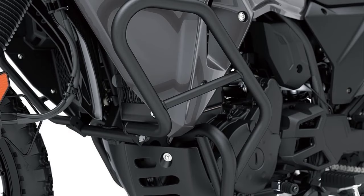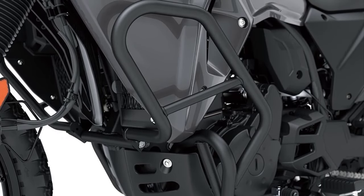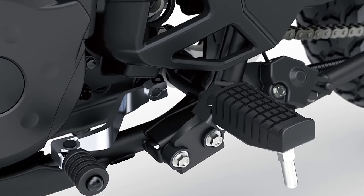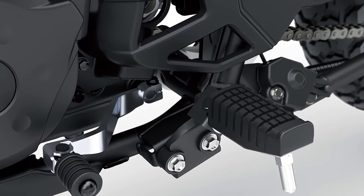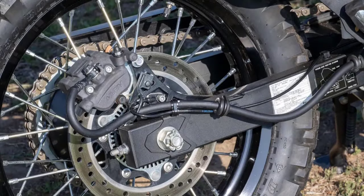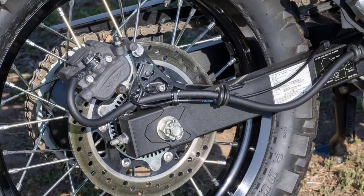That's it for today's review of the 2023 Kawasaki KLR 650S. If you enjoyed this video and found it informative, please give it a thumbs up and don't forget to subscribe for more motorcycle content. Thanks for watching, and I'll catch you in the next one!